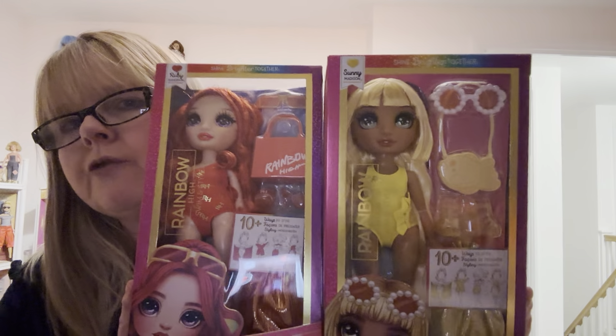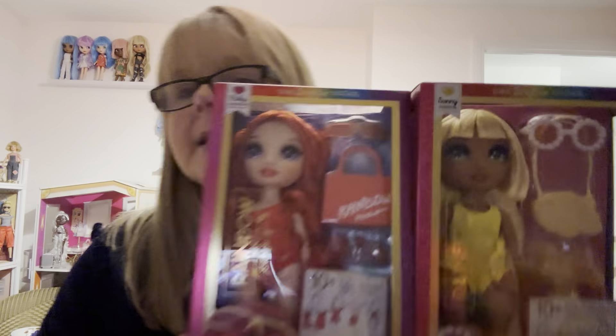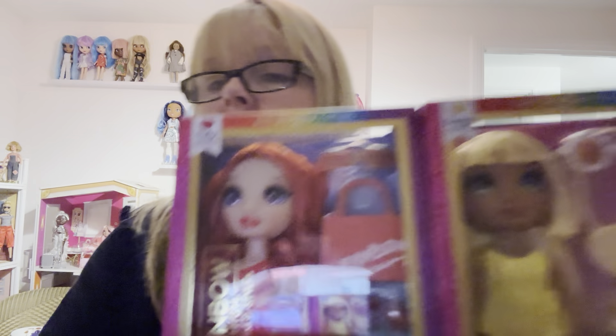So I ordered the three that Veri had, which was these two and Skylar. They're £14.99. Smith's have got them now, but I also ordered Skylar and one of her eyebrows is way higher than the other one — ridiculous.